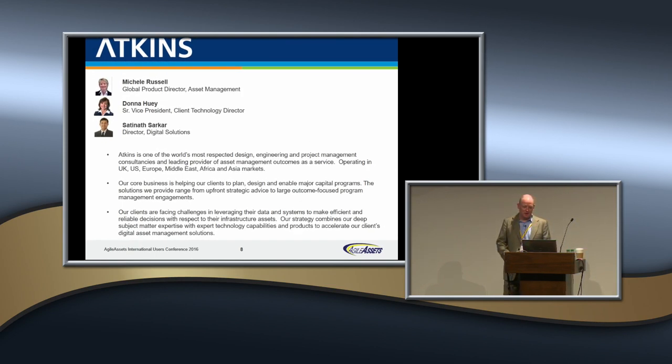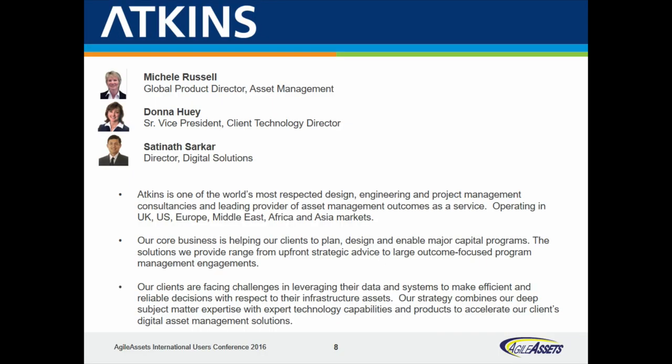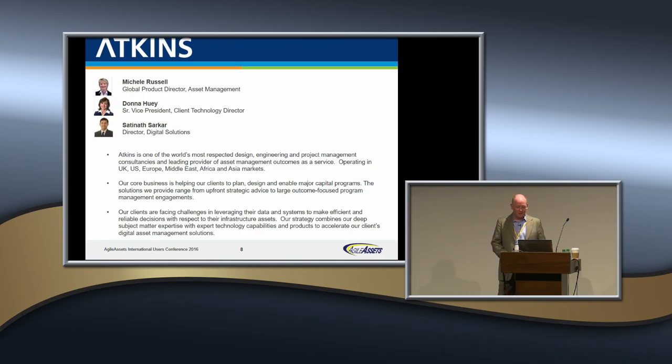We have Atkins folks here — at least one. Michelle Russell, thank you for being here. I saw Donna last night, and I think Satnath is going to be here later. Welcome to the conference. Michelle is from Europe, from England, and doing a lot of work here. We've got some Atkins North America folks as well. These are the folks that will be around all week.